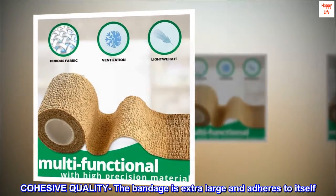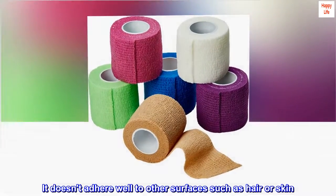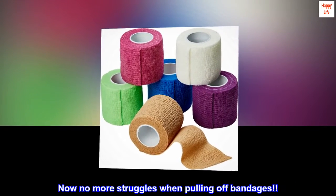Cohesive quality. The bandage is extra large and adheres to itself. It doesn't adhere well to other surfaces such as hair or skin. Now no more struggles when pulling off bandages.